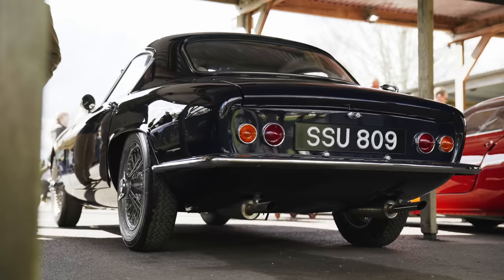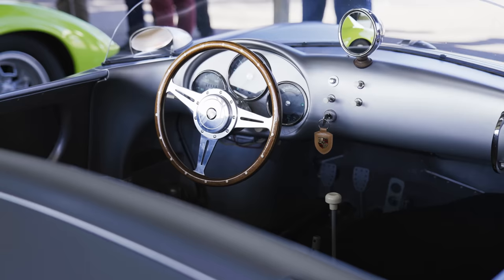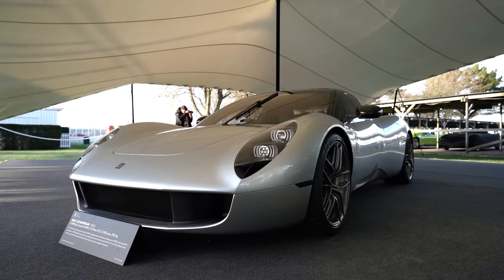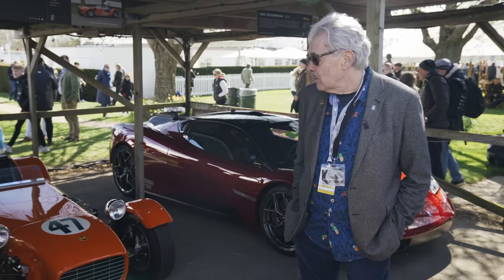I'm Gordon Murray and we're here at Goodwood to announce our new supercar, the T33. We thought we'd bring along part of my collection and some borrowed cars today just to show where the influence for the styling and the ethos behind T33 comes from. When you look at these two cars, we've come full circle because this is where it all started.